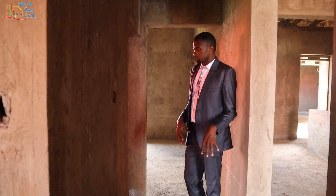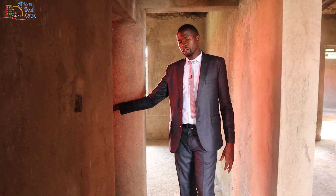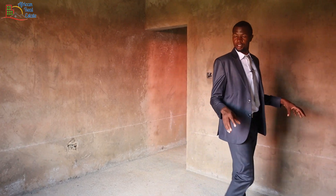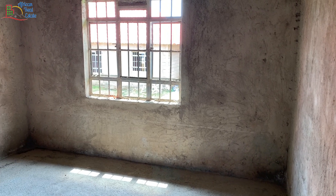Before we get into the next bedroom you have the shared toilet here. This is the second bedroom and it's quite big. I like it, and the lighting is phenomenal.